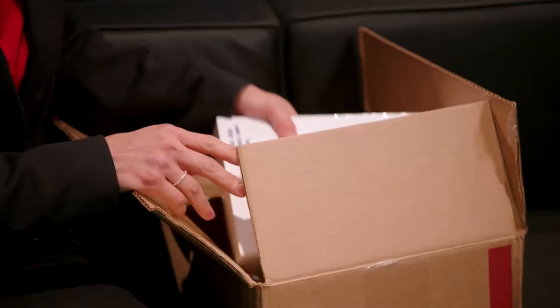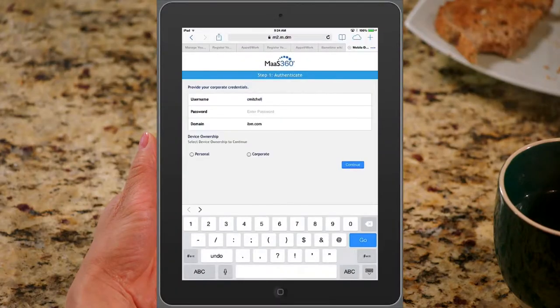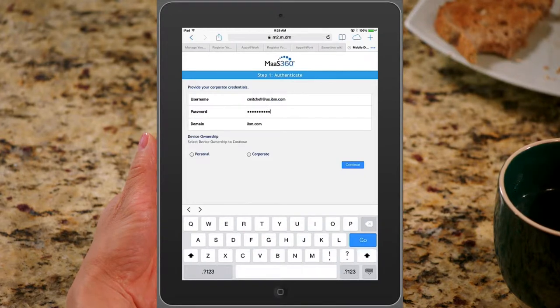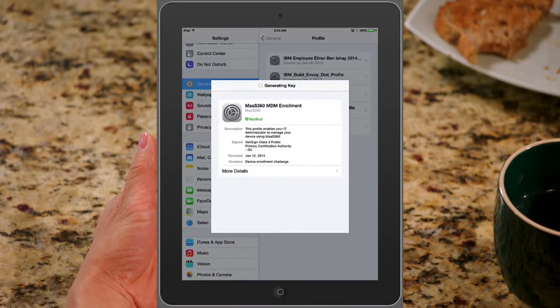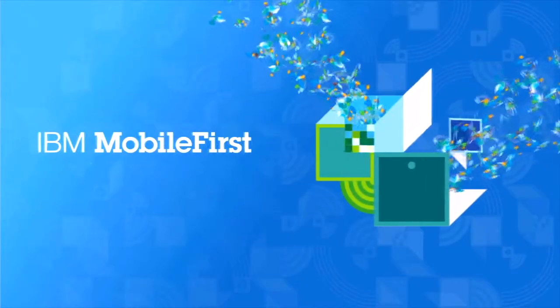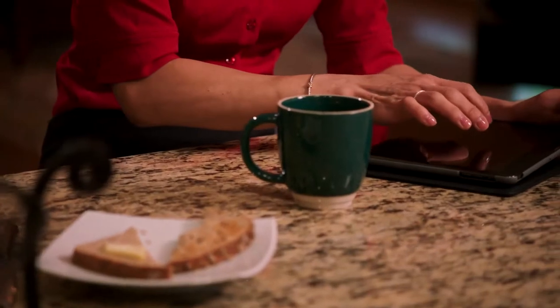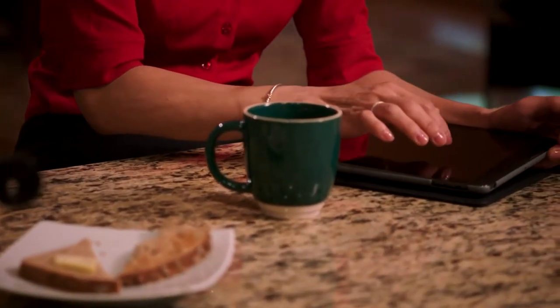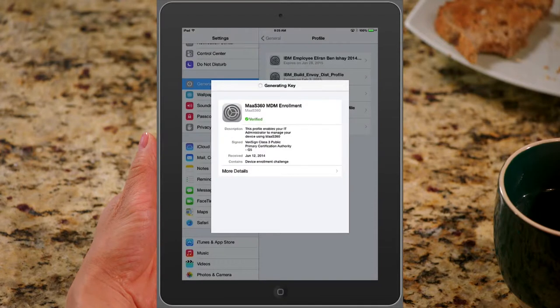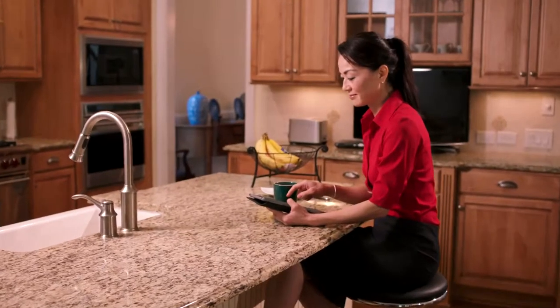When Christine receives her tablet, she takes a few minutes to get it ready to use throughout the day. She uses her corporate credentials to complete installation and set-up of her corporate profile and the mobile device management application. IBM Mobile First Managed Mobility Services plays an important role in an enterprise-wide mobility strategy by managing both corporate and personally liable devices. Corporate policies and profiles enable employees to set up new devices quickly, improving their productivity without compromising company assets.